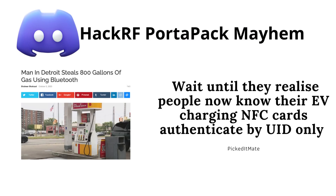I recently checked out the Akeref channel on Discord. PictedMate posted a link titled 'Man in Detroit Steals 800 Gallons of Gas Using Bluetooth.' And right after that, he caught it: 'Wait until they realize people know the electric vehicle charging NFC card authenticated by UID only.'